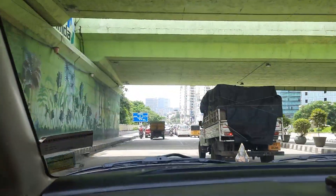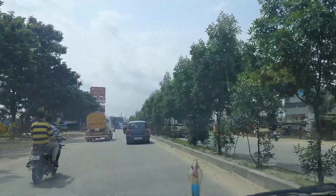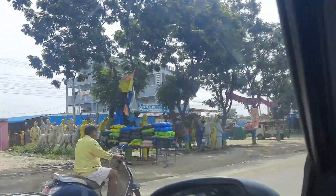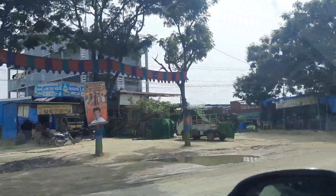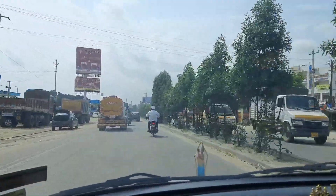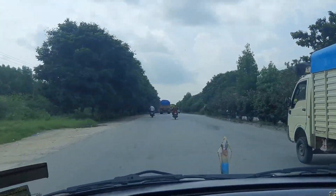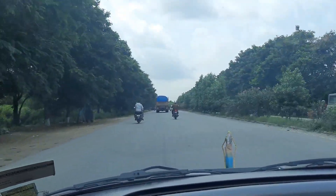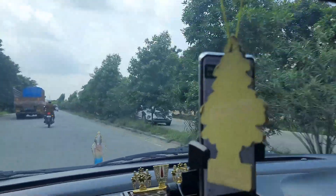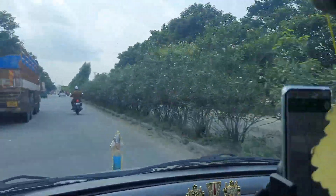We have crossed the ORR and guess where we are — this is the Mumbai-Hyderabad highway! Here we can just enjoy the highway and the countryside views: farms and these huge trees on the roadside going fast.